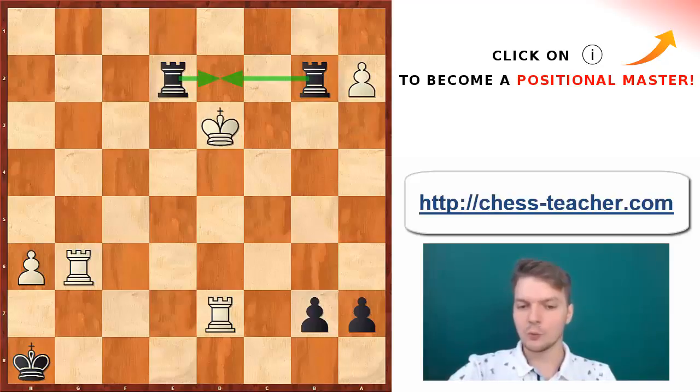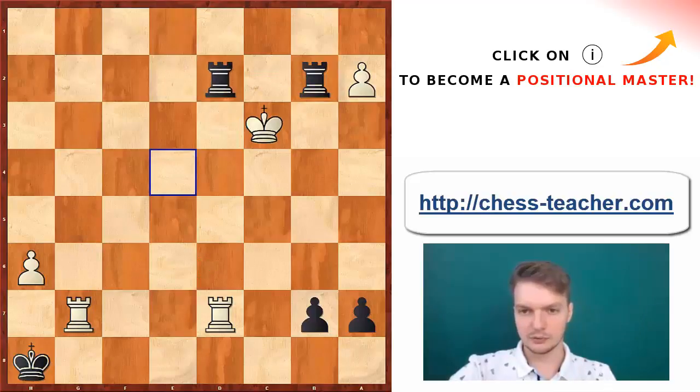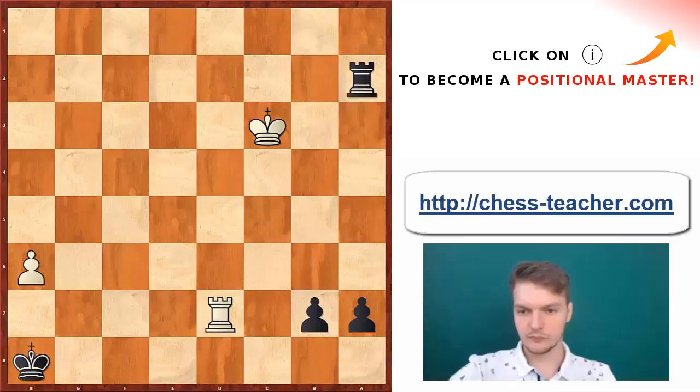I'm not sure what white's next move would be, but I can imagine Rd6 for instance, or Rg7, and either some simplifications take place on the board — something like this — and this is a pretty essential draw. None of the players can realistically think about winning this.